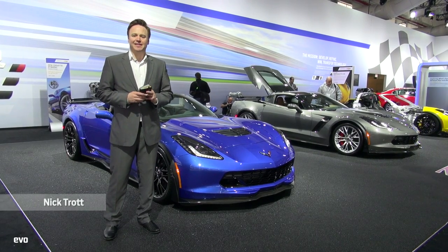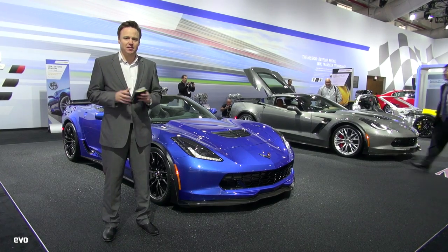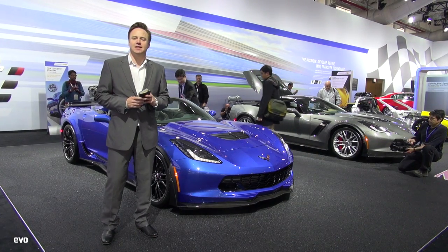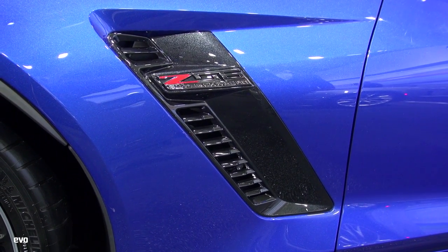Welcome to the New York International Auto Show. This is one of the smaller motor shows of the year, but no less important. Here's one of the reasons why — this is a world debut for this car, the Corvette Z06 convertible. Maybe I should say Z06, but I'm British, so Z06.